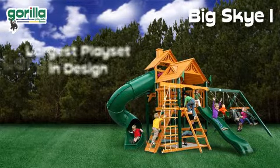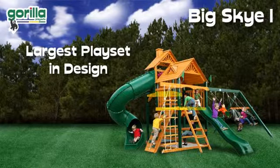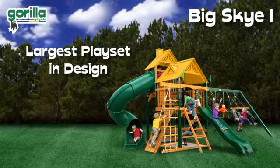The Big Sky One is one of Gorilla Playsets' largest playsets in design, featuring two large play decks housed by a beautiful finished cedar wood roof with dormers and chimney.